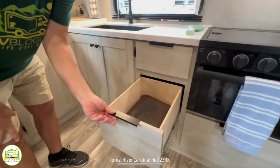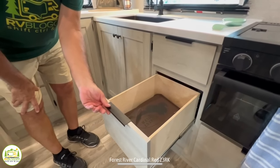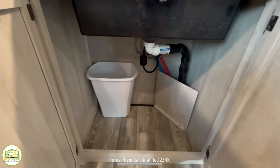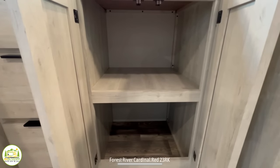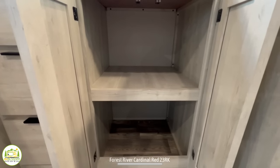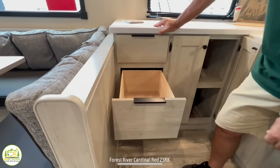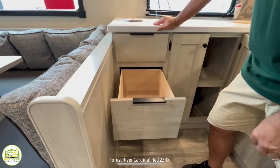Next to that, we've got some drawers for all of your kitchen utensils. And as we keep wrapping around, there's just more and more storage under all of these cabinets and countertop areas. And finally, you have another bank of drawers for even more kitchen utensil storage.